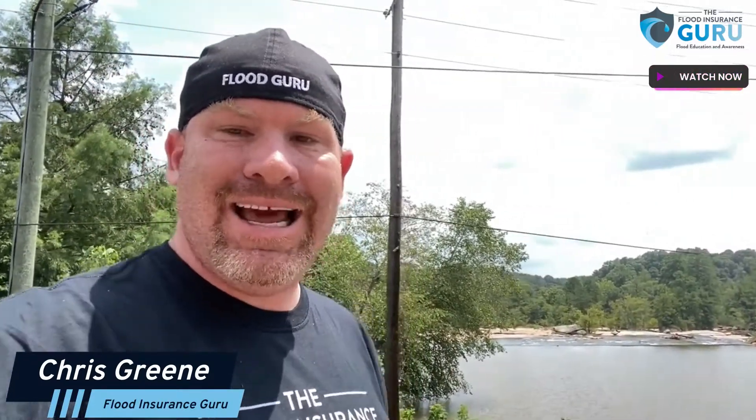Hello, Chris Green here with the Flood Insurance Guru. Today we're talking about map updates. We're talking about Shelby County, Jefferson County, St. Clair County, Alabama.